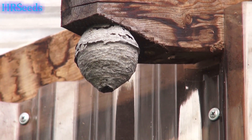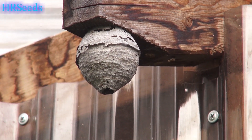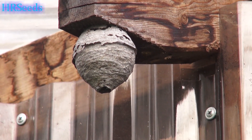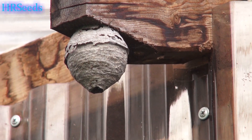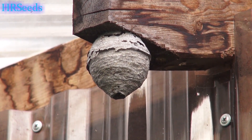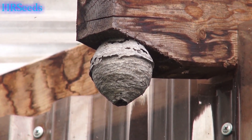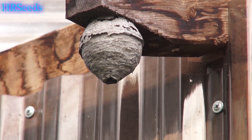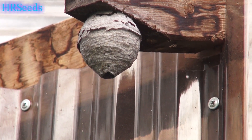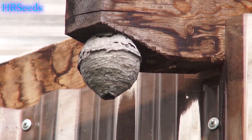If you see these nests, I would not attempt to remove it or do anything with it. I would call an exterminator if you actually want to get rid of it, because the sting from one of these things is absolutely unbelievable. Leave it to the professionals — don't even attempt to remove that nest.